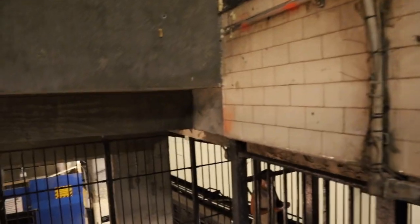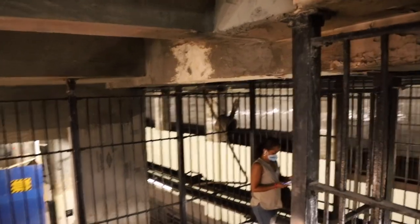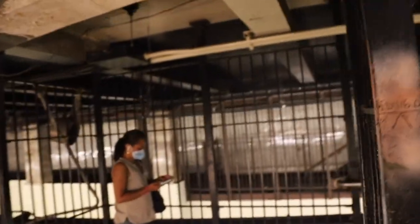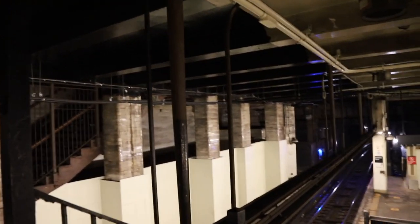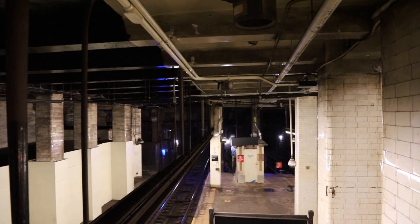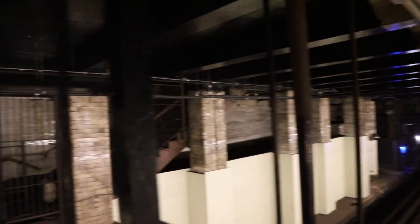The J-Train runs from Broad Street in Lower Manhattan, across the Williamsburg Bridge, and down Brooklyn's Broadway, out to Jamaica and Queens. First, we're going to explore the tracks leading to Jamaica, Queens.